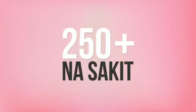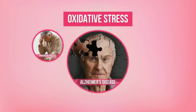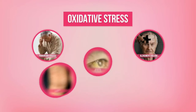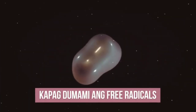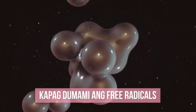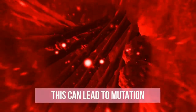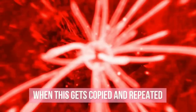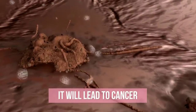At hindi lang yan. There are more than 250 na sakit na associated sa oxidative stress, kabilang na dyan ang Parkinson's, Alzheimer's, HIV, hepatitis, pulmonary at lung diseases. Ito ang pinakanakakatakot — kapag dumami nang dumami ang free radicals sa katawan natin, they can penetrate the walls of the cells and cause damage to the DNA of our cells. These can lead to mutation and when this gets copied and repeated, lumalaki ito and can lead to cancer.